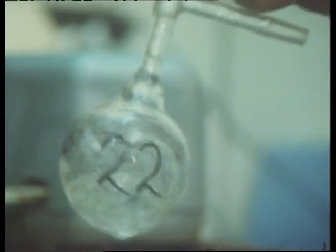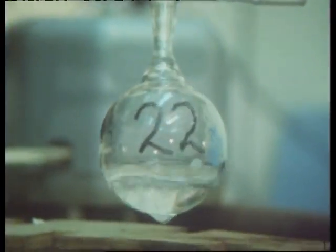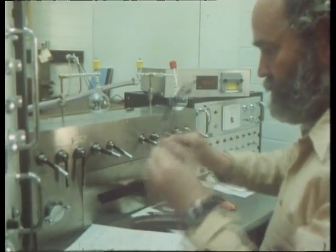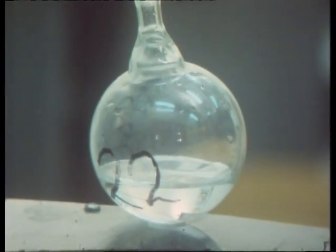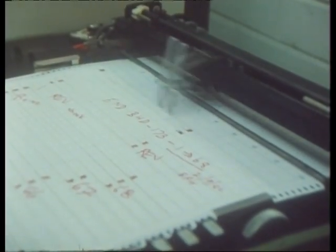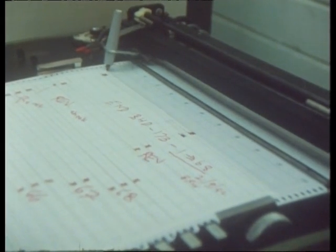By melting down small layers of the core and then using a mass spectrometer to measure the ratio of oxygen isotopes present in the water, scientists at the Antarctic Division's Melbourne laboratories can plot the average surface temperature at the time the snow was formed.